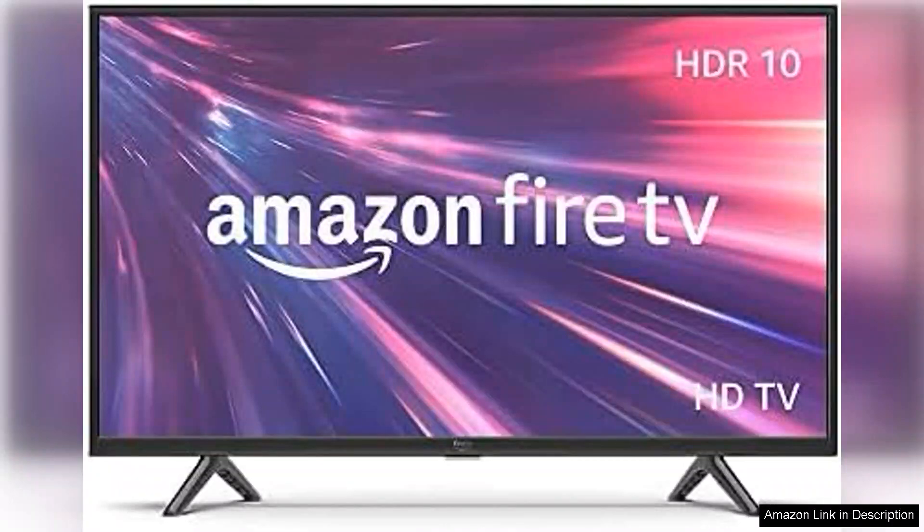Right out of the box, the setup is impressively straightforward. The TV connects seamlessly to your Wi-Fi and the integration with Alexa is a standout feature. With simple voice commands you can search for shows,